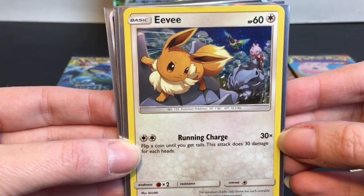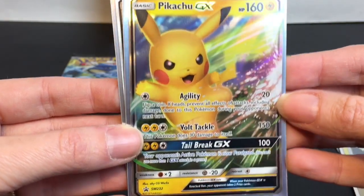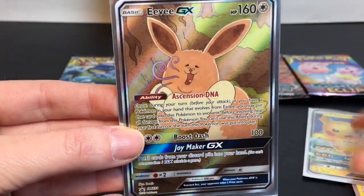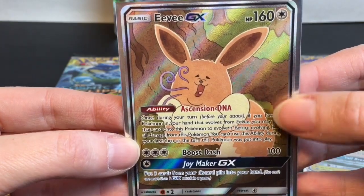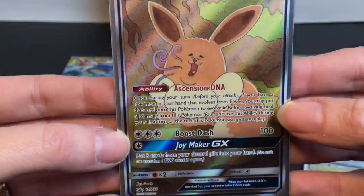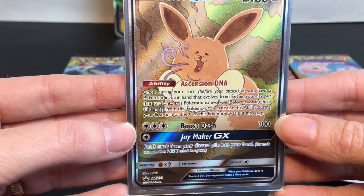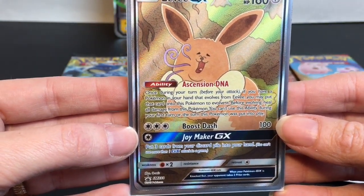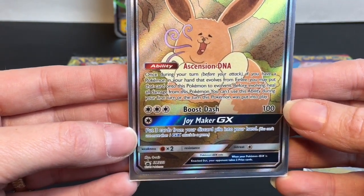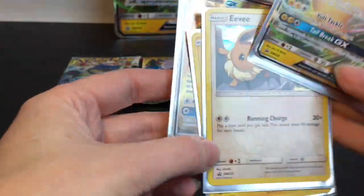Then we have Eevee with Running Charge. Then we have the Pikachu GX, also a black star promo — very cool. And then here's the Eevee GX, which has the full art textured finish. You can kind of see that imprint there. Interesting artwork. Her moves are Ascension DNA, Boost Dash, and her GX move is Joymaker. So that's a fun set.